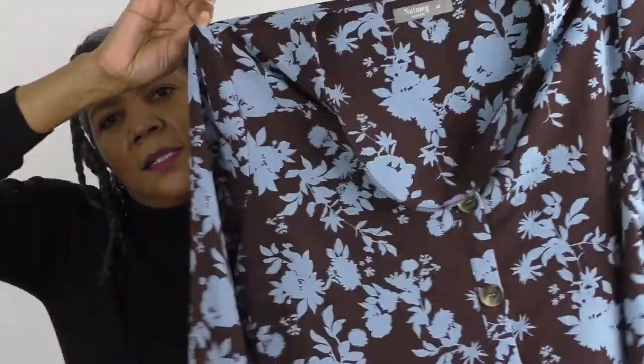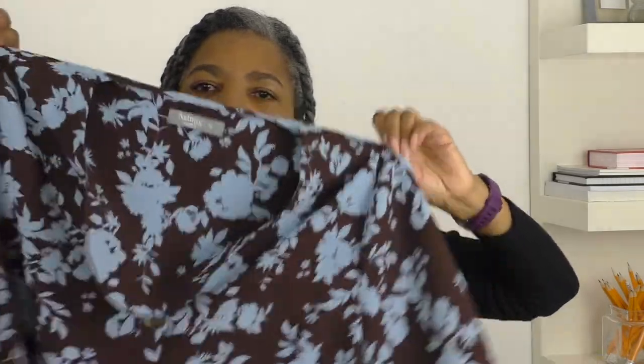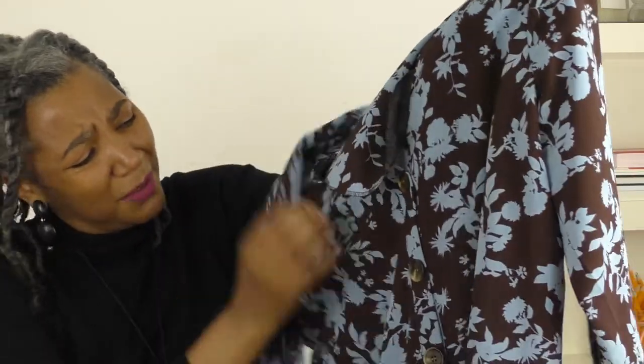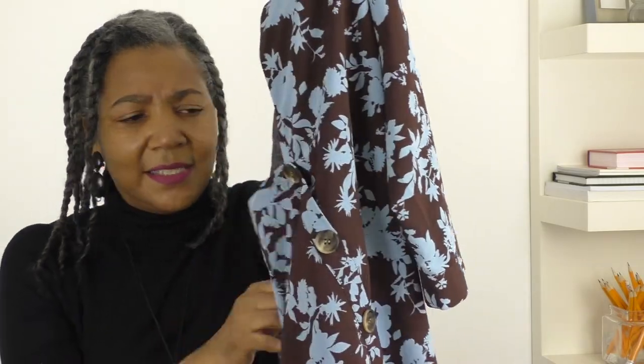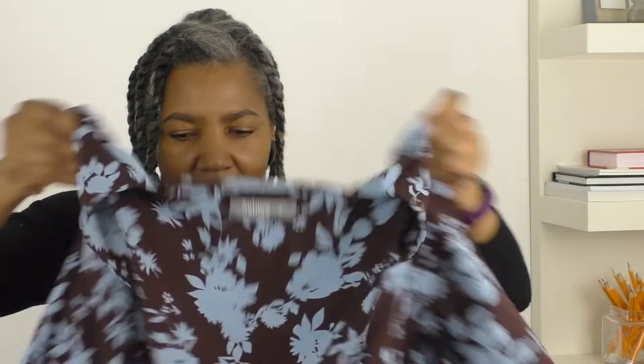Yeah, this blouse. I just love the colour combination — brown and this powder blue. It's a gorgeous combination. But the blouse is not my style. The buttons are definitely a no-no, so they will go.